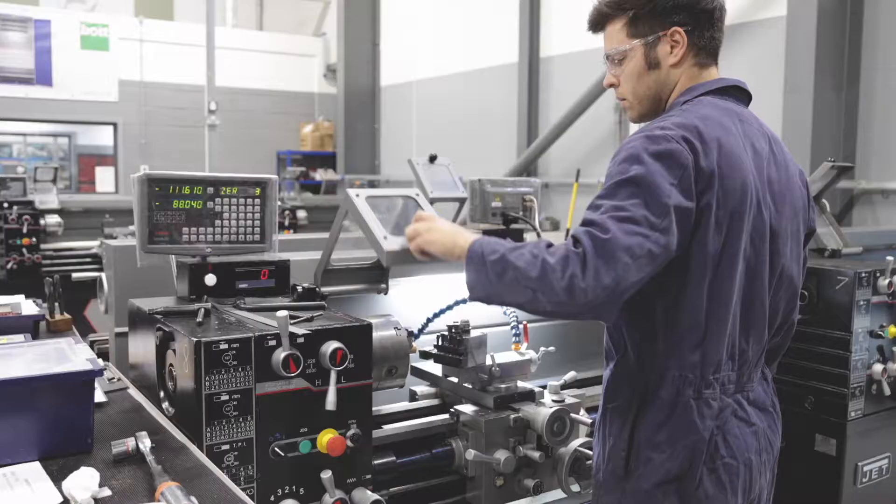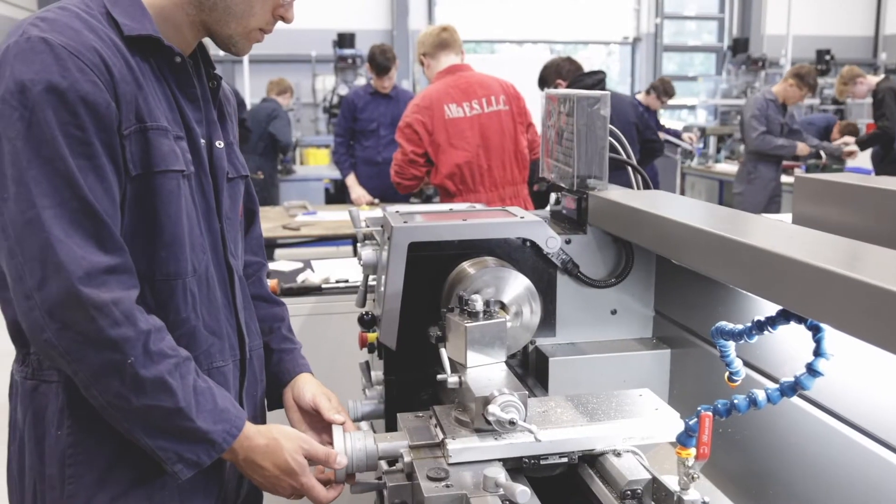We have two machine workshops. In here you'll find technology such as lathes and mills to help you practice your engineering skills.